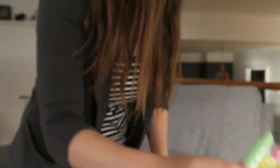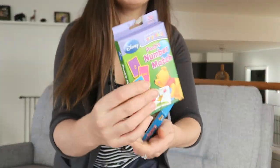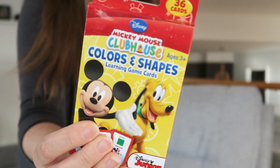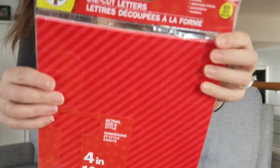He bought some chalk as well, which I can't wait to use with Sophie outside. And then Pooh's Number Match — once again, Disney — only a dollar. Little People Counting, Colors and Shapes. And lastly, die cut letters.